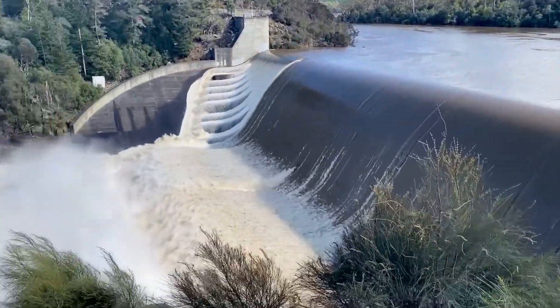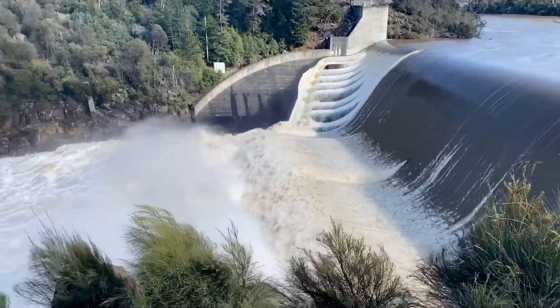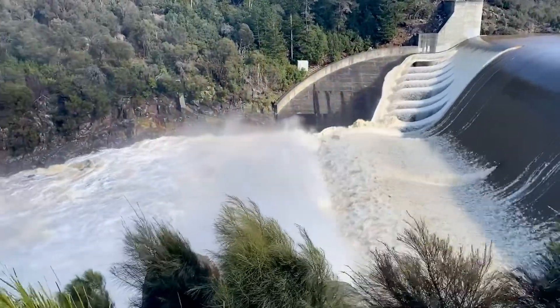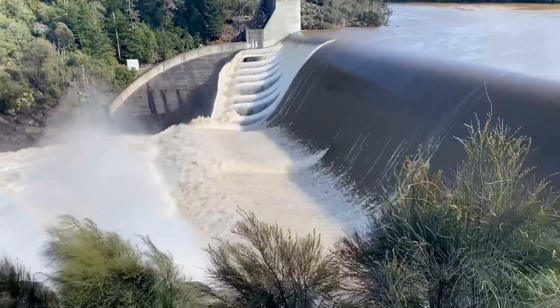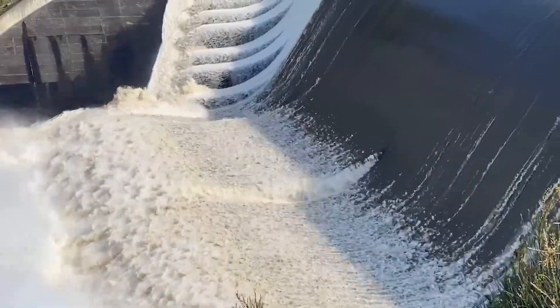With the water discharging over the spillway and going into the stilling basin water surface.